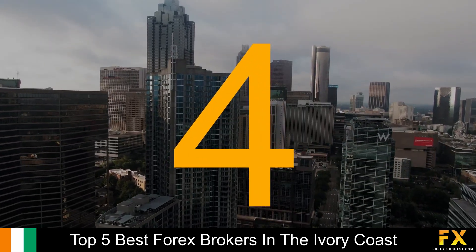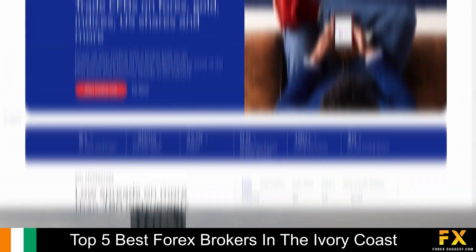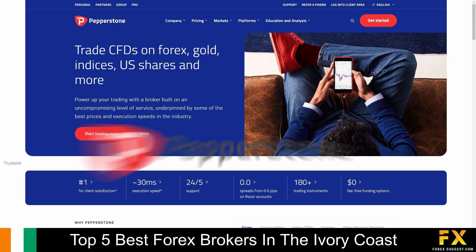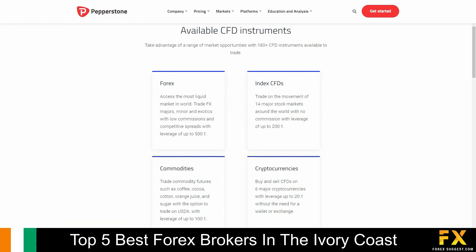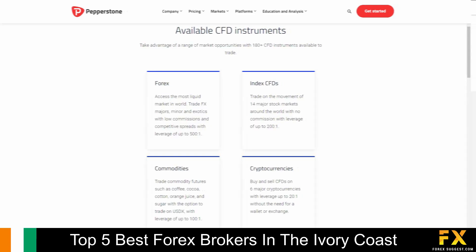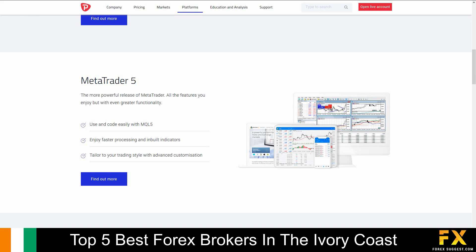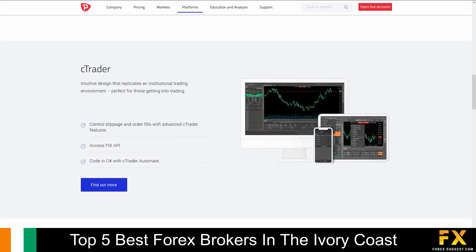At number 4 is Pepperstone. Pepperstone is an online, fully regulated financial broker, founded in 2010, regulated and supervised by reputable organizations with its head office located in Australia. This broker accommodates various levels of traders. Whether you are experienced or new to trading, you will have the option to trade in over a hundred different market instruments and a variety of currency pairs. Pepperstone specializes in trading through Forex, index CFDs, commodities, and cryptocurrencies. Featured platforms for live accounts are available on MetaTrader 4, MetaTrader 5, and cTrader platforms, which are supported on Windows, iOS, and Android operating systems.